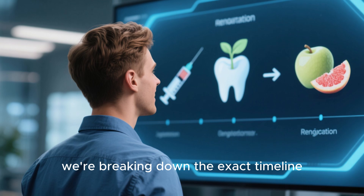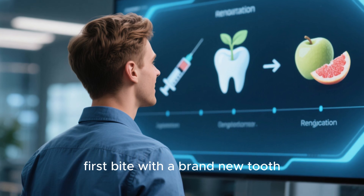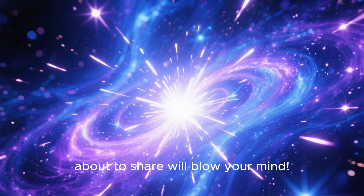Today, we're breaking down the exact timeline, from the moment of injection to your first bite with a brand new tooth. Stick around, because what I'm about to share will blow your mind.